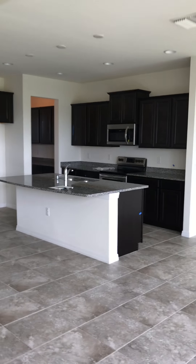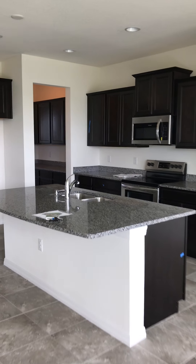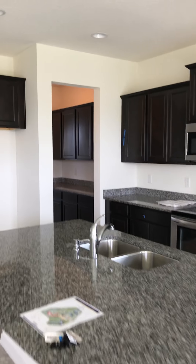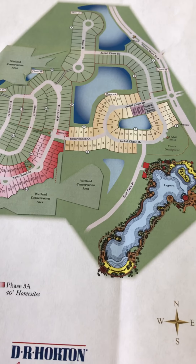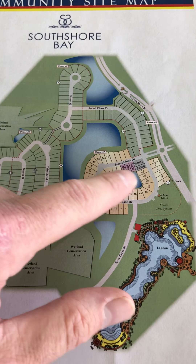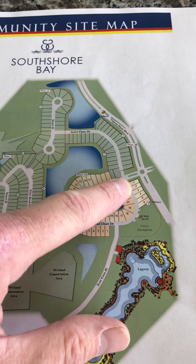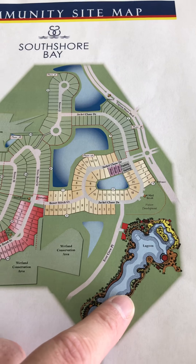Hi, this is Derek Alexander with Keller Williams Realty. I'm out here at South Shore Bay looking at some of the homes that are coming available soon. This is a Holden model, and you've got the Lagoon right here — this home site is one of the closest to the Lagoon they'll have.